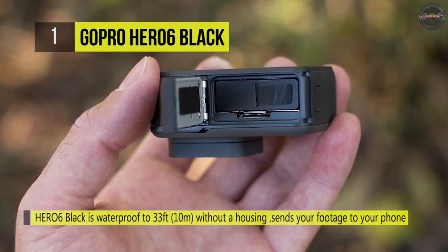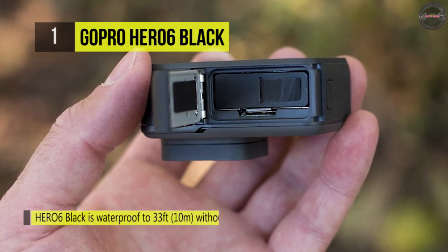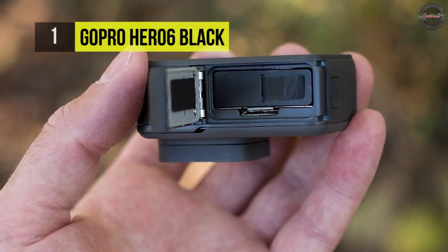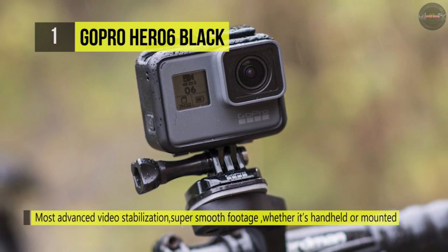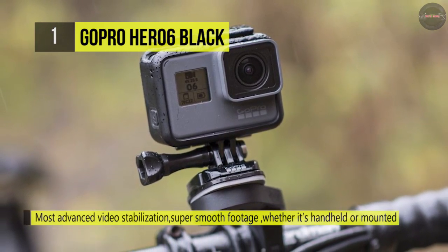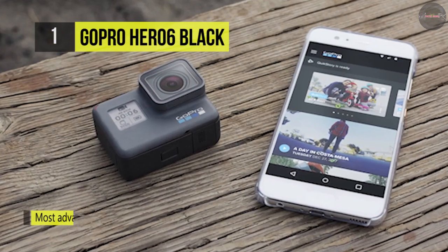It is waterproof to 33 feet without housing, and you can easily control your Hero 6 Black with voice commands. Besides, it features touch-zoom and an updated UI, and the 2-inch display makes it easy to frame shots, change settings, and play back footage.